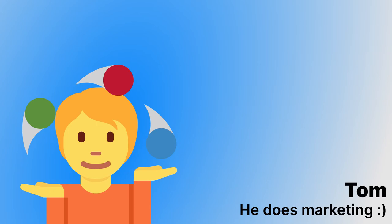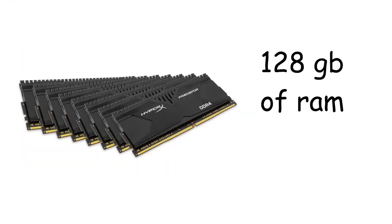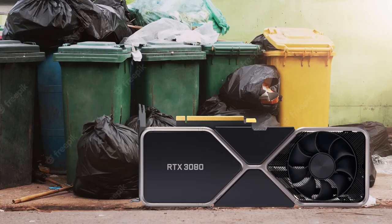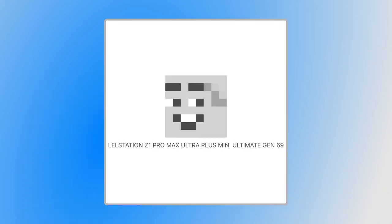The LelStation Z1 Pro Max Ultra Plus Mini Ultimate Gen 69 is also very powerful. We have an Intel Core i7 from the third generation, 128 gigabytes of RAM — but without the 28 — and no GPU, because who cares. But we weren't satisfied with a beautiful, powerful, customizable desktop with great software.